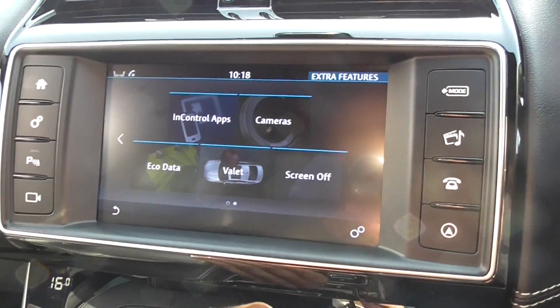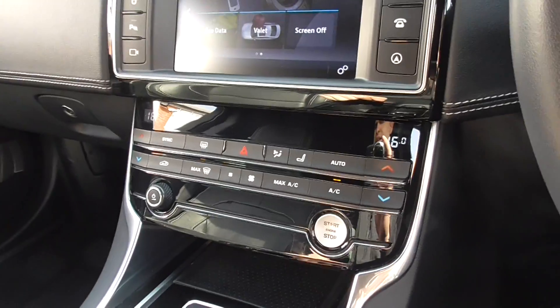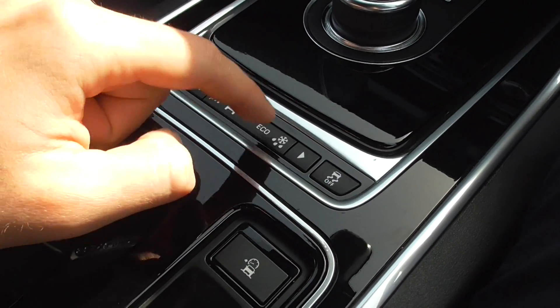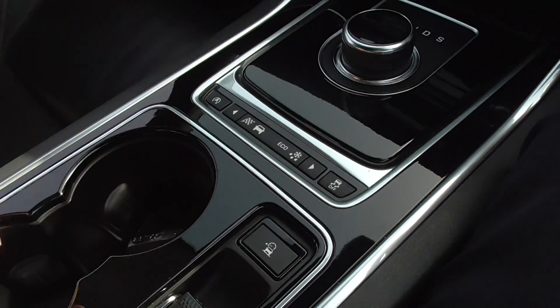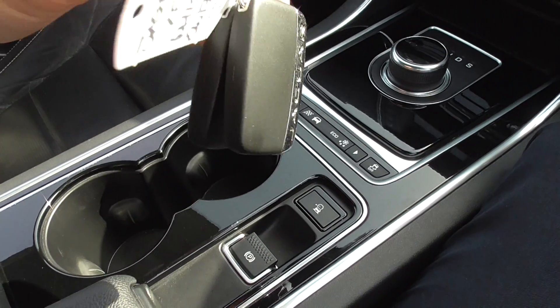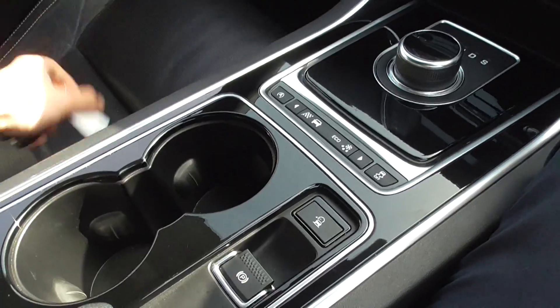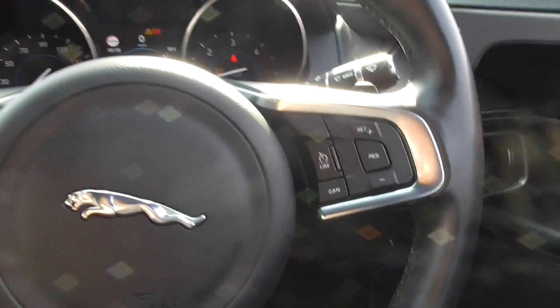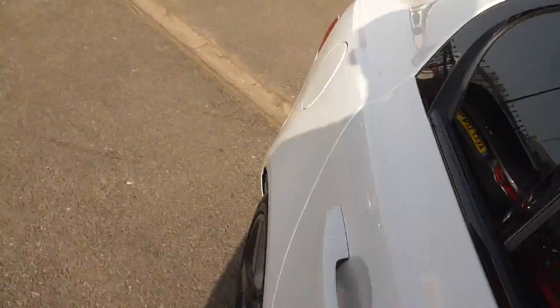On there you've got your InControl applications, eco-data and so on. Drive select — so dynamic, normal, eco, all-terrain, traction control, automatic stop-start, electric parking braking. The car's supplied with two lovely keys. Central armrest — within there you'll find an aux, USB, a power outlet, and the satellite navigation SD card input.